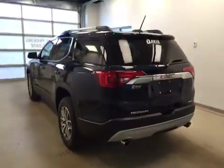This is stock number 170947 on a 2017 GMC Acadia SLE and our exterior color today is dark sapphire blue.